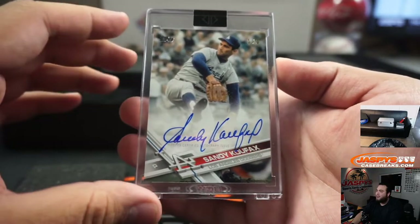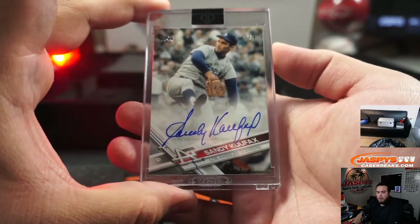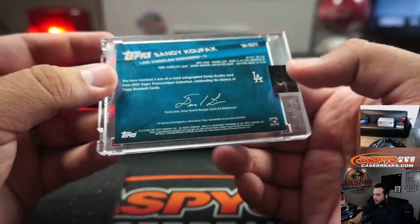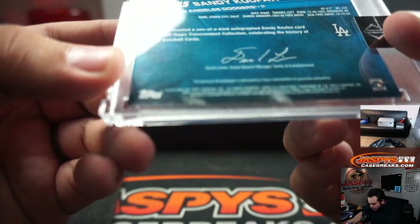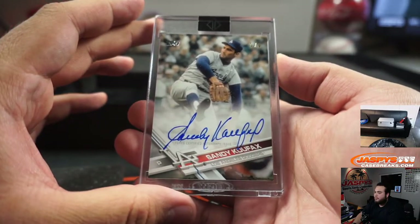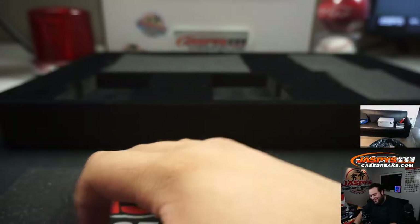Oh! One-of-one Sandy Koufax — there you go. I believe this is the 2020 version — Sandy Koufax, so you just get one autograph, one-of-one. It says 2020 at the bottom so this is the brand new one. Maybe it is, who knows, who cares — it's a Sandy Koufax. There you go.